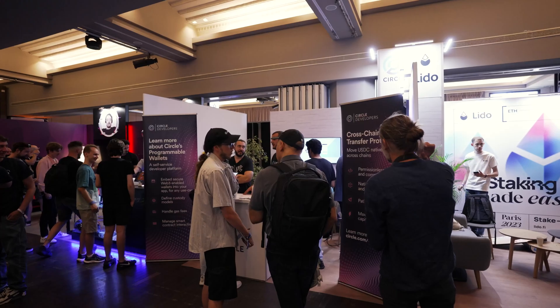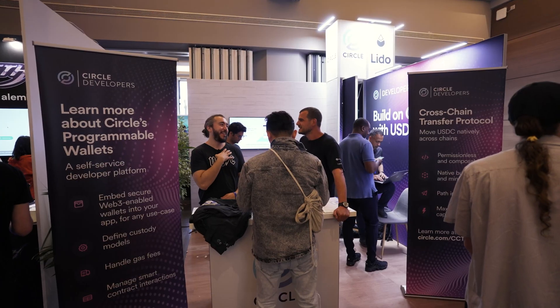Circle is super excited about the developments in blockchain in Europe. We have this one mission: to make USDC available to everyone in the world.